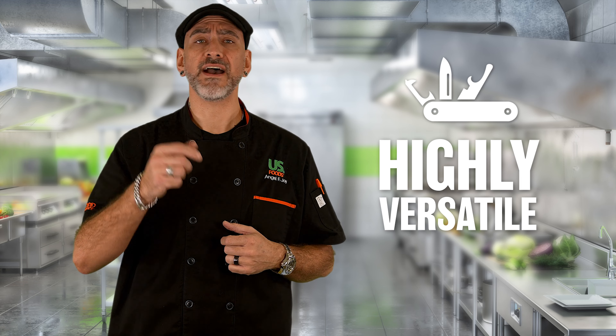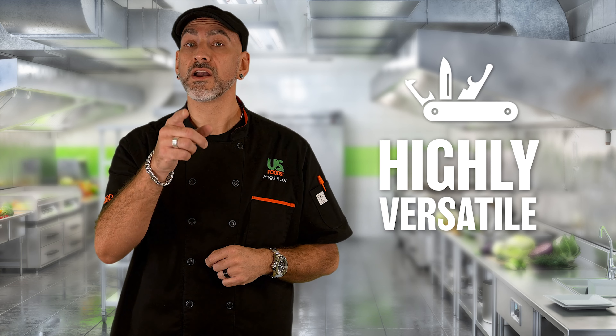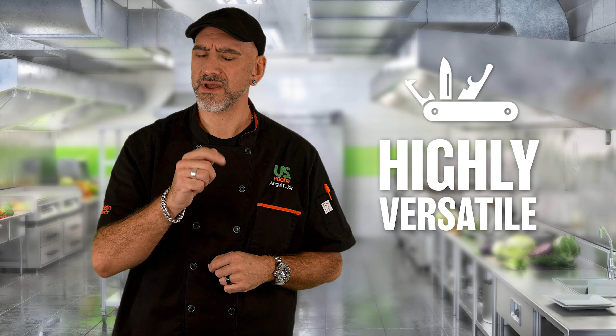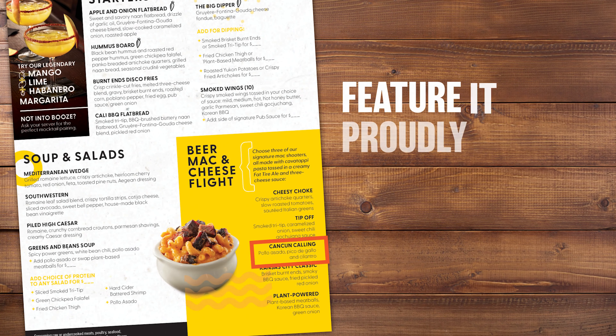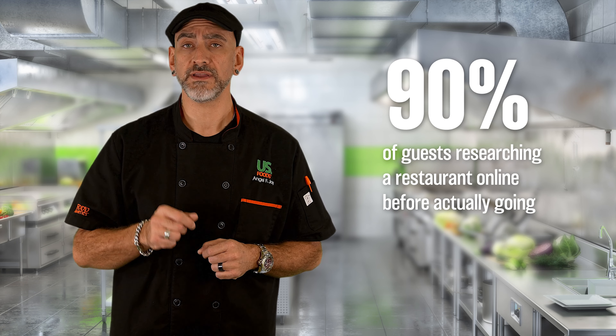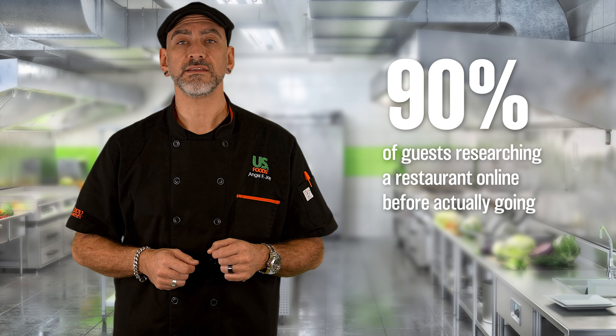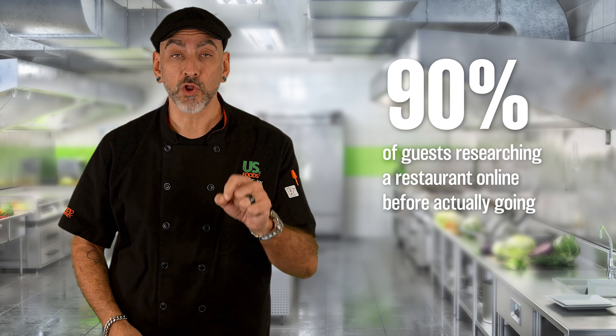Flavor is king, and the fact that this product is pre-marinated means that operators in all segments can quickly and simply get that authentic flavor on the plate in many applications. To really make this product stand out to prospective diners, feature it proudly on your website and online menus. With 90% of guests researching a restaurant online before actually going there, giving new menu items like this a spotlight will help attract those guests looking for global flavors.